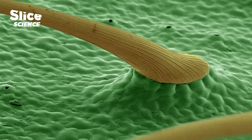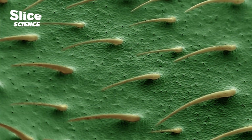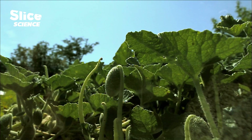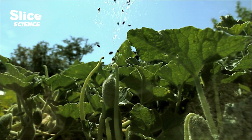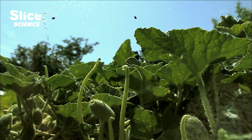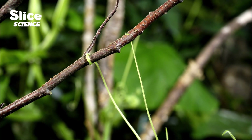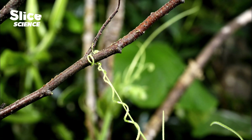A technical feat achieved for the first time. Here, sap progresses in the veins of a leaf. An ejection of seeds is slowed down two thousand times. Because plants are anything but motionless.